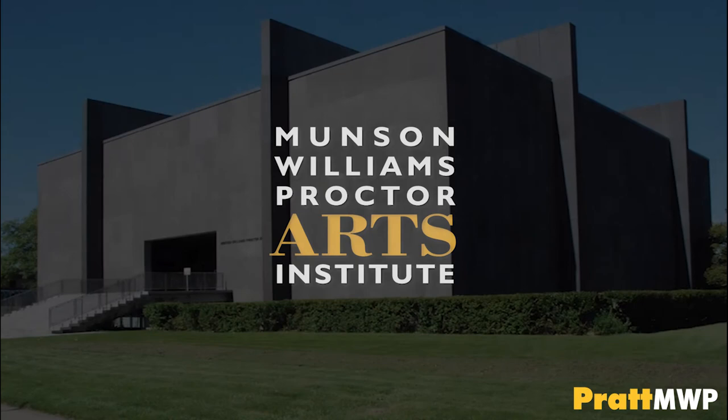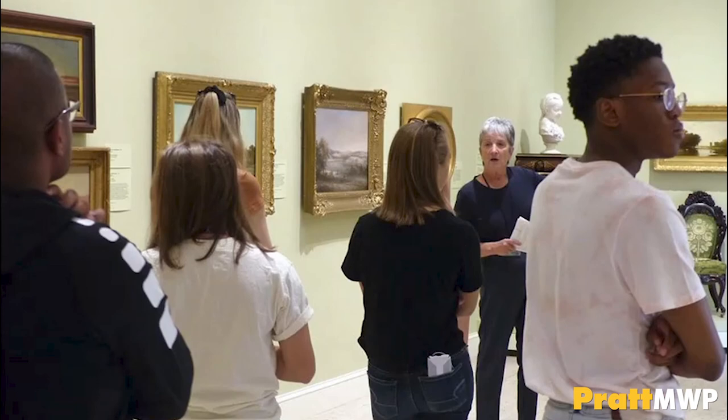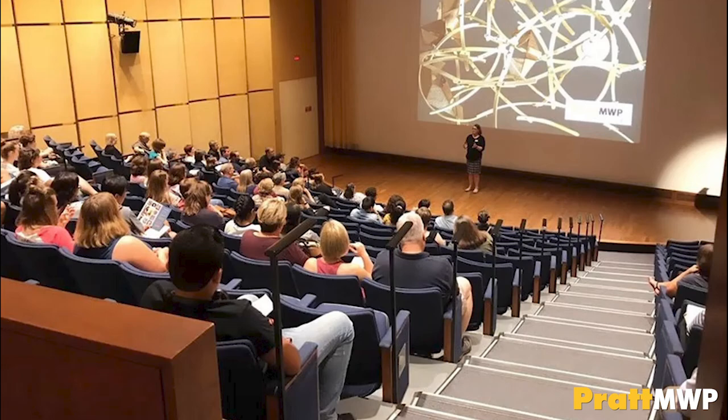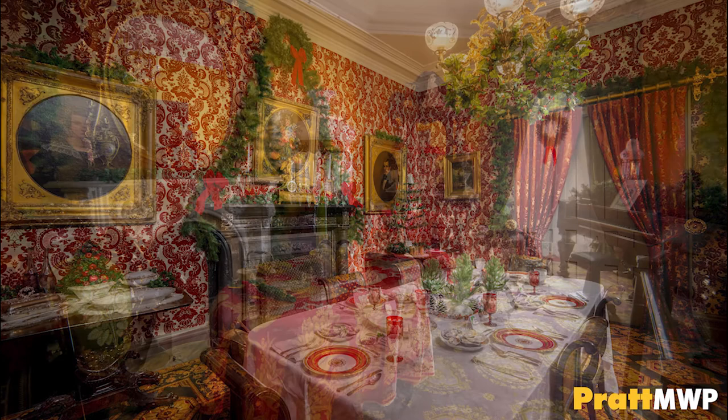The Museum of Art features 20 galleries and a collection of 15,000 works of art. Our permanent collection showcases artists such as Salvador Dali, Pablo Picasso, Andy Warhol, and many more, as well as traveling exhibitions. Students can check out the museum's film series, artist talks, and community and cultural events. The museum is free to students. Fountain Elms is home to the Decorative Arts Collection, with rooms set up in the style and fashion of the 1850s. Fountain Elms is free to students.